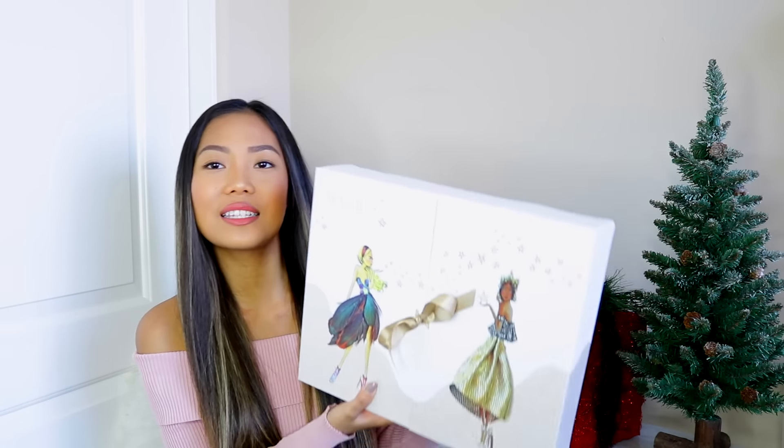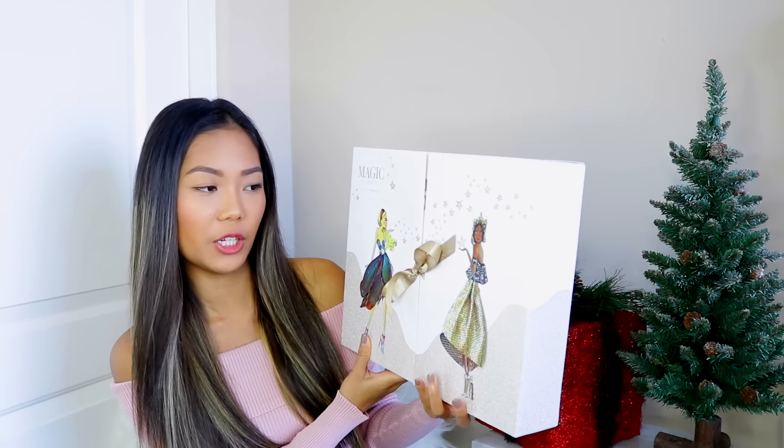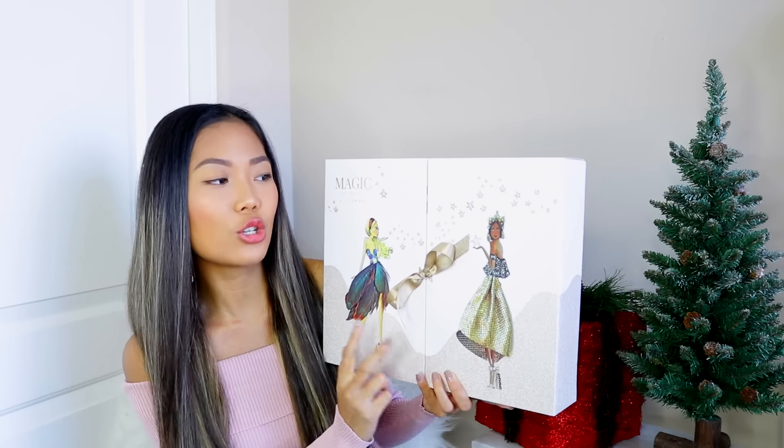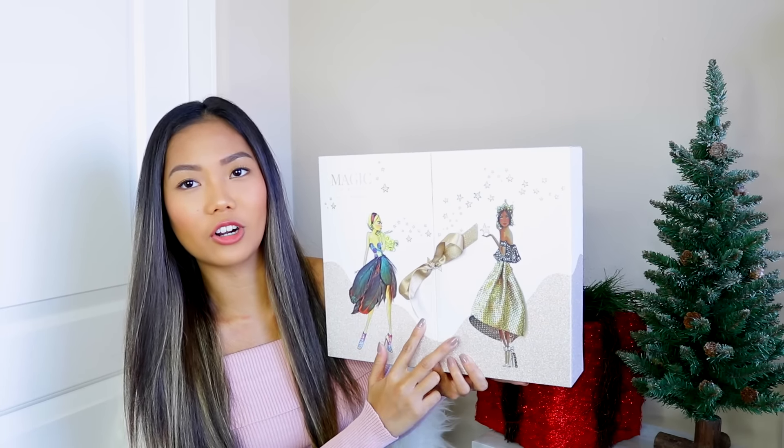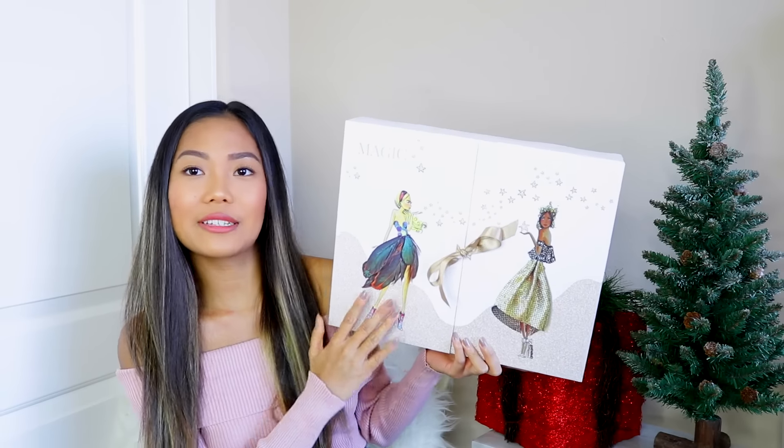Okay guys, so when I said this is a giant and huge beauty haul, I literally mean a giant and huge beauty haul. They sent over a really, really big package. The first thing I saw in the box was this baby right here — this is the Magic of Beauty by Feel Unique. It has these two really cute drawings of girls. They look like fairies, to be honest.